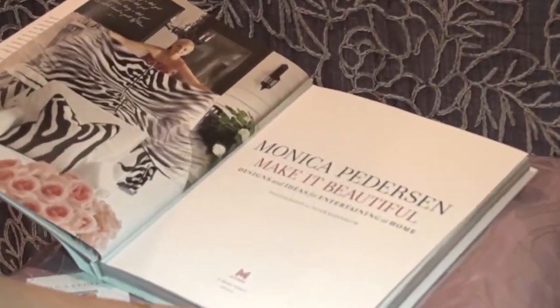Make It Beautiful was an idea that I came up with. People always want to know what's your style, and I want to make it beautiful on any budget. So when it comes to the textiles that you've designed, take us through the themes and how you decided what to name them.